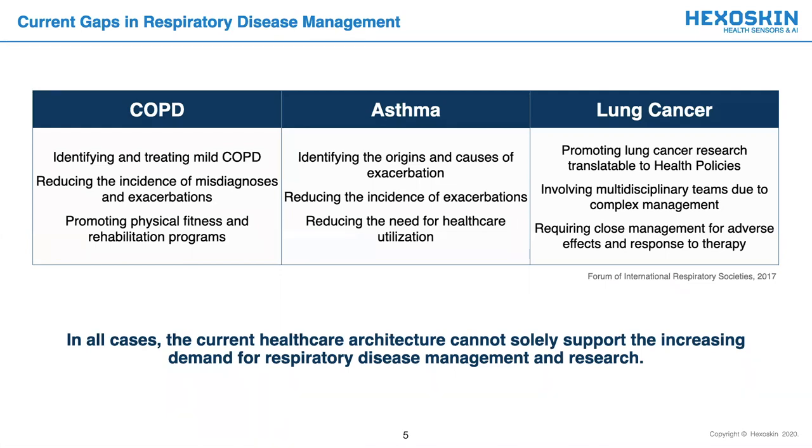For example, important efforts must still be placed in reducing the incidence of exacerbations in COPD and asthma patients. Solutions must be proposed to closely monitor adverse effects and response to therapy of lung cancer patients. Even established solutions, such as rehabilitation programs for COPD patients, must be made more easily accessible. But in all cases, the current healthcare architecture cannot solely support the increasing demand for respiratory disease management and research.